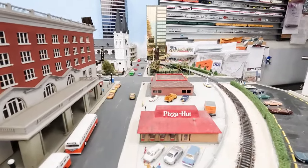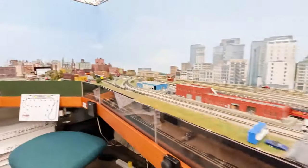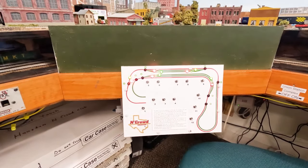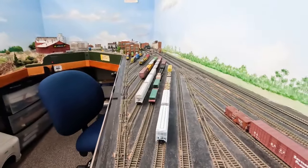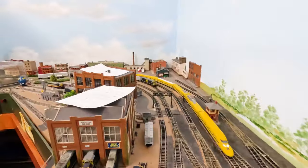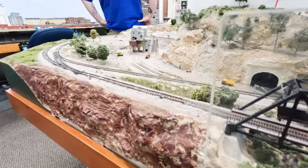My channel is in the RV genre. We were at Cleburne State Park, went into town and visited a couple of train layouts there. That video was very well received and people were asking to see more of this content. The more I see, the more I think I need to figure out how to put one of these little N gauge layouts in my motorhome.